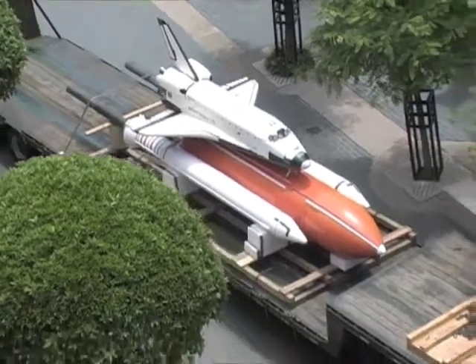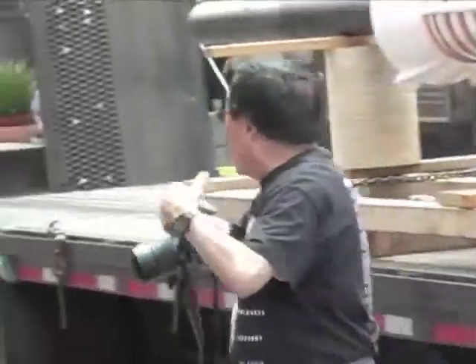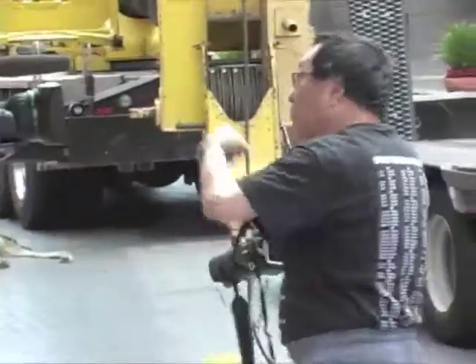The repair project was a labor of love for scale model company owner Isao Hirai, the artist who originally built the replica.